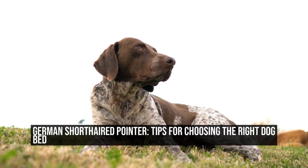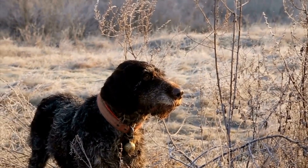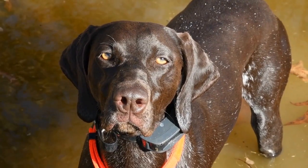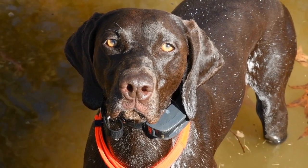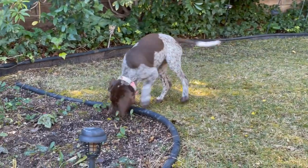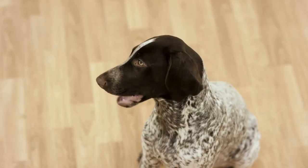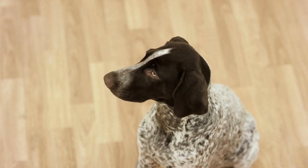German Shorthaired Pointer: Tips for Choosing the Right Dog Bed. German Shorthaired Pointers are energetic, intelligent, and loyal dogs that require proper care and attention. As a responsible dog owner, it is essential to provide your furry friend with a comfortable and suitable dog bed. A good quality dog bed not only offers a cozy spot for your German Shorthaired Pointer to sleep but also provides several health benefits. In this article, we will discuss some essential tips for choosing the right dog bed for your German Shorthaired Pointer.